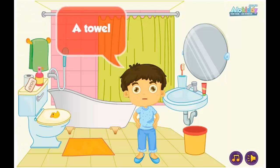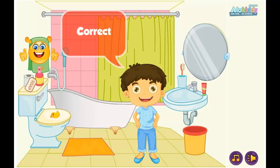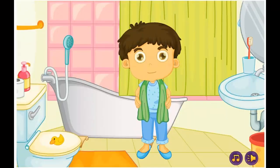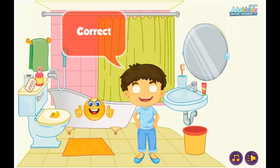A towel. Incorrect. Correct. A bathtub. Incorrect. Incorrect. Correct.